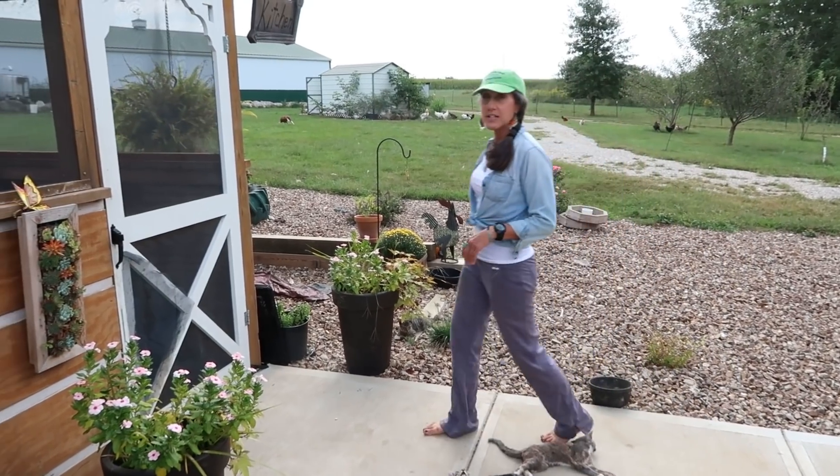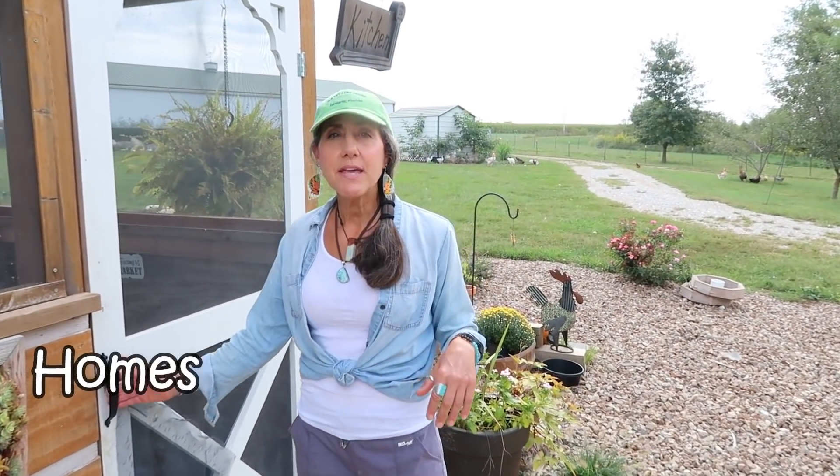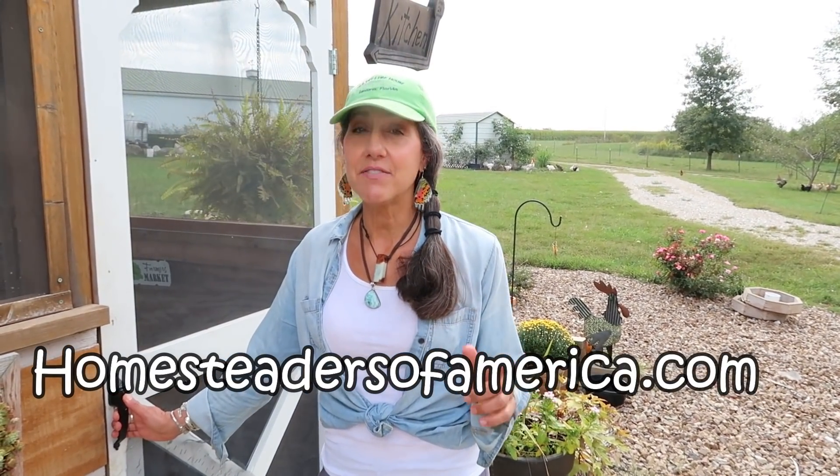If you guys want to meet other people who grow their own food and ask questions, Doug and I will be at Front Royal, Virginia at the Homesteaders of America Conference, October 11th and 12th. We would love to see you guys there. Thanks for watching.